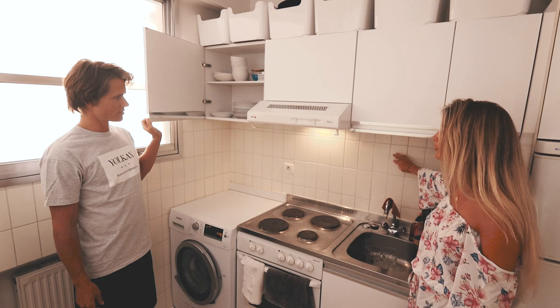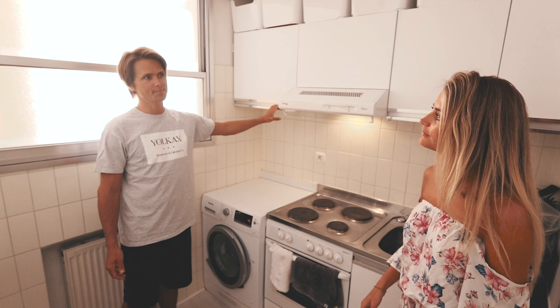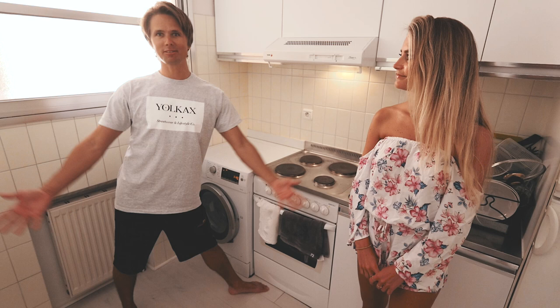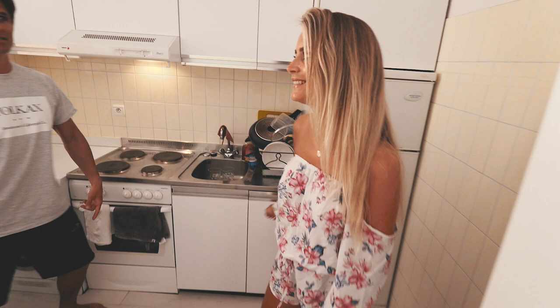We still have to paint these walls. We did a renovation here three months ago, but the water leakage from the washing machine kind of broke the new floor, so we have to redo it a bit. That sucks.